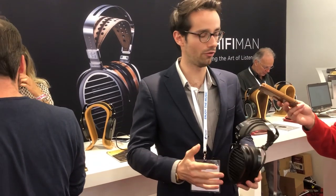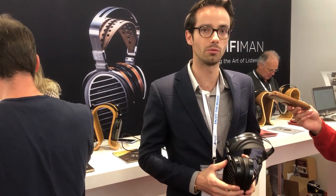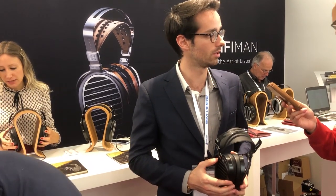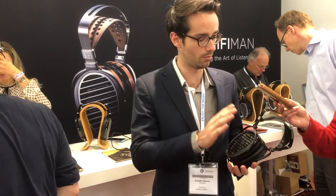Hi Nabil, we are here with HiFiMed at the Munich High-End Show, and we are very excited to present you some of our latest products. So here is, for example, the Aria.